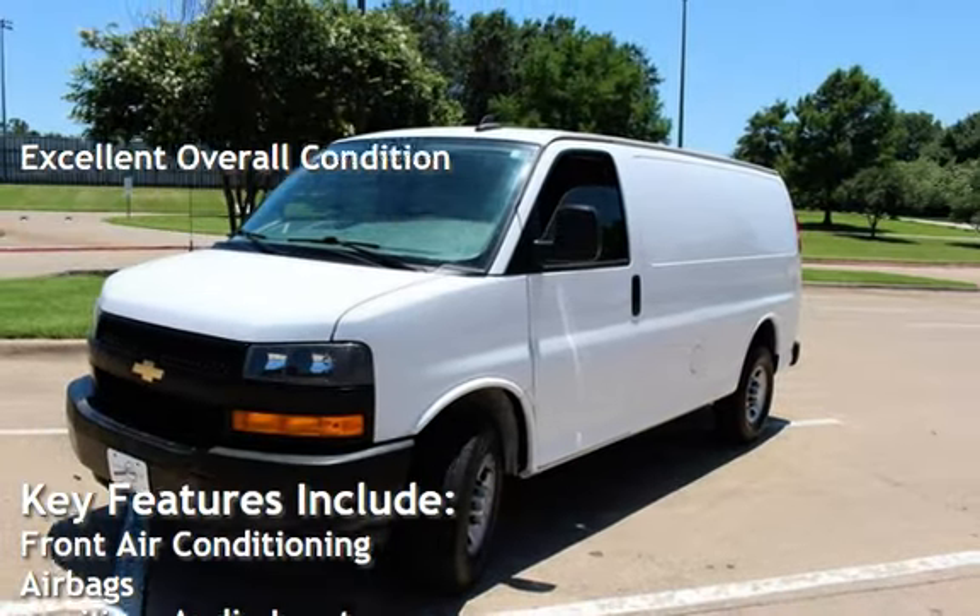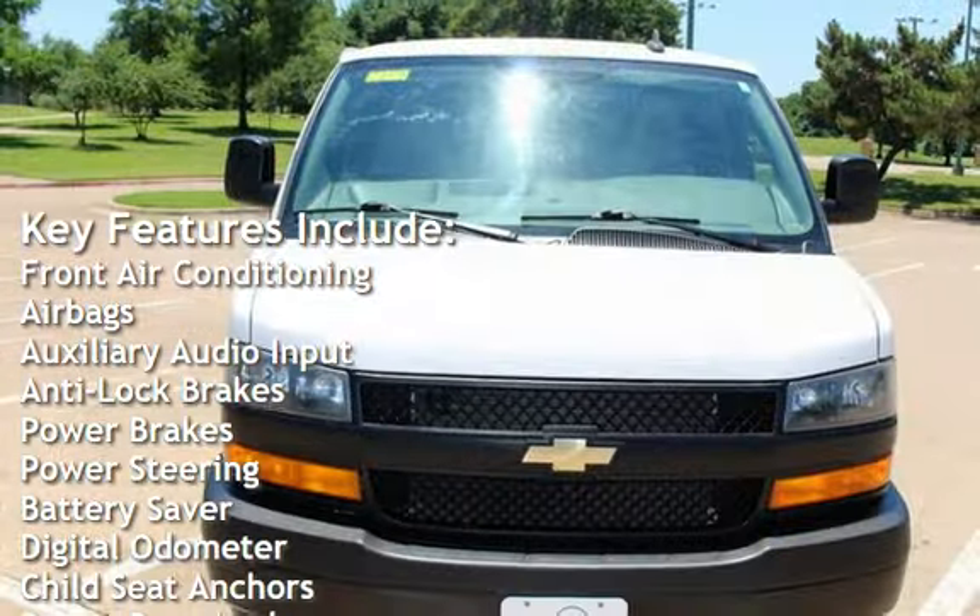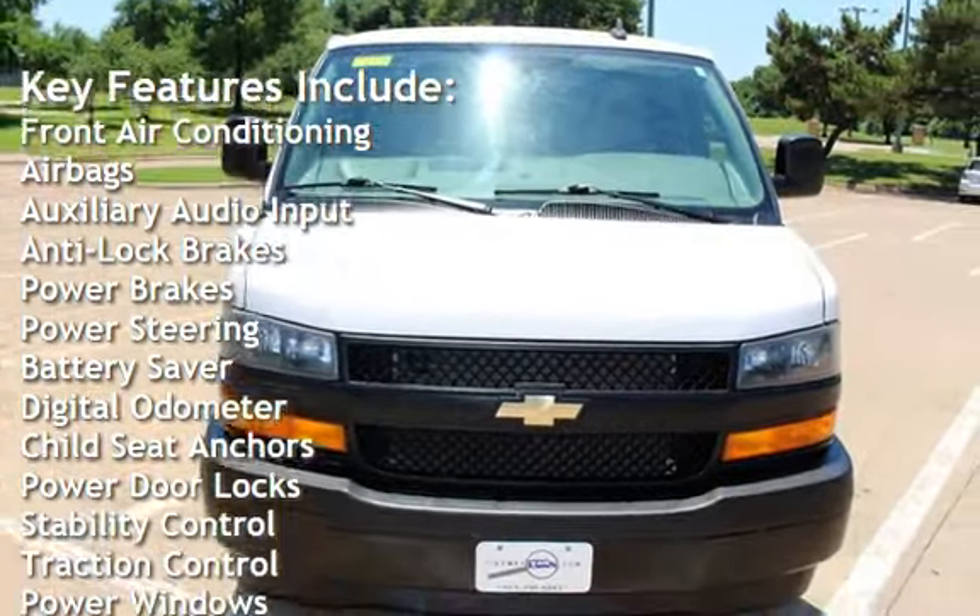Key features include front air conditioning, airbags, auxiliary audio input, anti-lock brakes, power brakes, and power steering.